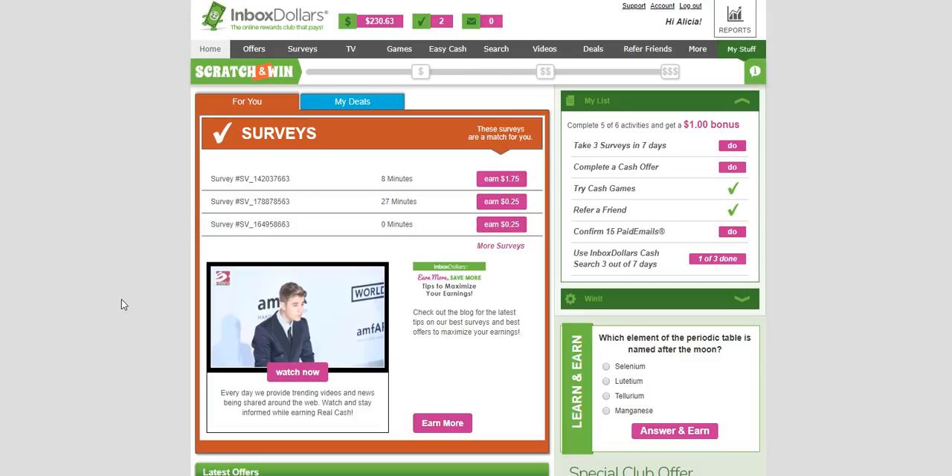Hi, this is Alicia from workersonboard.com. I wanted to talk to you today about InboxDollars. This is a site I became aware of maybe two or three years ago, and I'm glad I signed up because I actually use it every day. I like to play games online. There are other ways you can earn here — taking surveys, redeeming offers at Groupon, and printing coupons. I'm going to give you a tutorial of this site and show you how you can earn money. It's very transparent and easy to use.